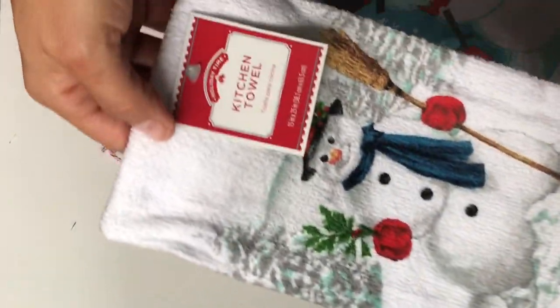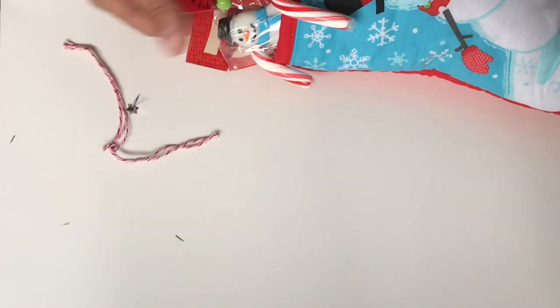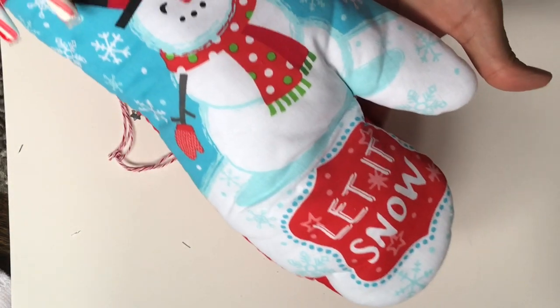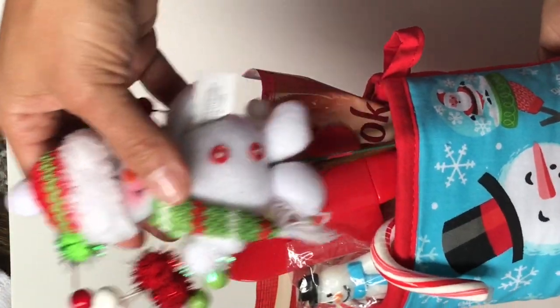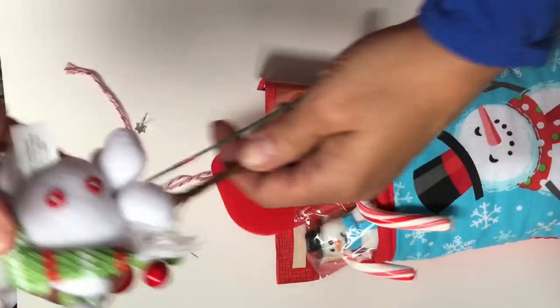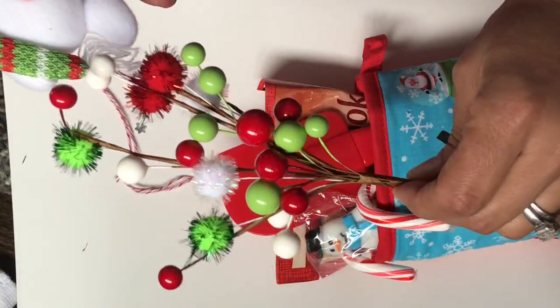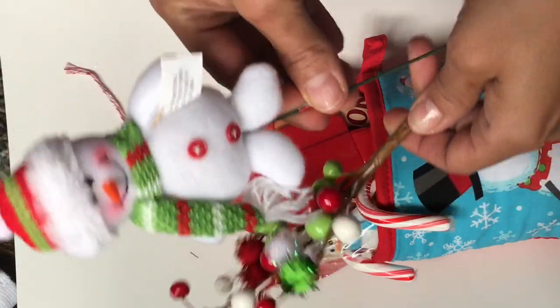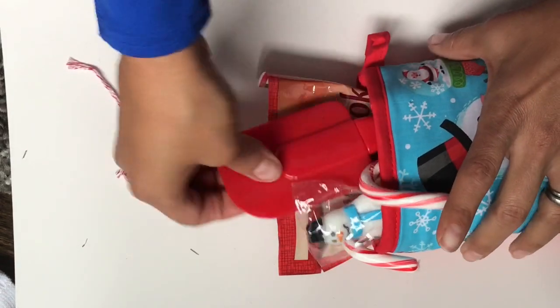Oh, she even sent me a little kitchen towel! Thank you, Irina, this is so sweet. So let's just look at all of it really quick before I take it apart. Look at that adorable little snowman — I'm going to pull him out and he is actually a little Christmas pig. And look at these fun ones. So, so cute. Thank you so much. This is such a great idea.